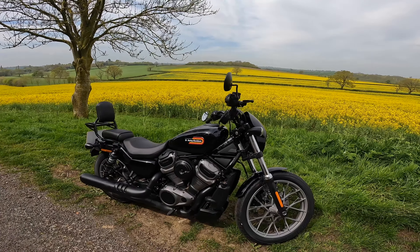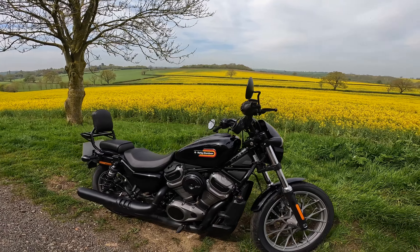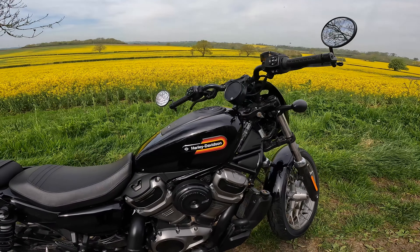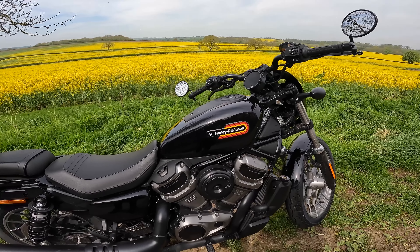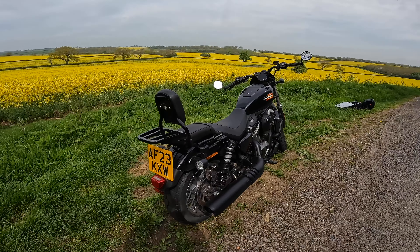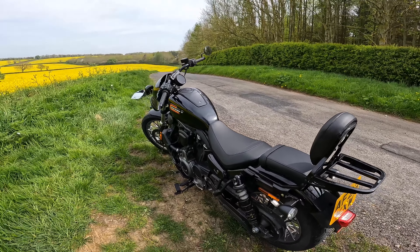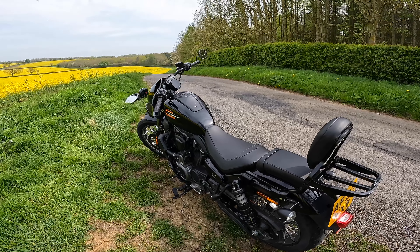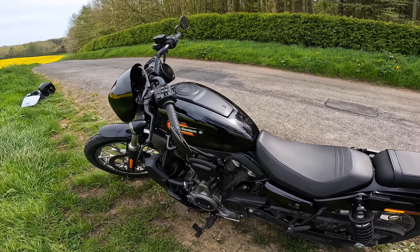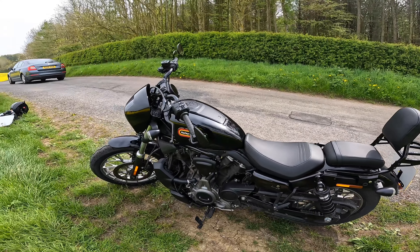There's a lot of tech on here so you can see where the money's gone. I prefer this to the standard Nightster I rode last year, definitely. In terms of spec, you've got mid-mount controls, traction control, ABS, and that liquid-cooled Revolution Max 975 — just a beauty. The seat height is 705 millimetres, so really low and great for shorter riders. The tank is 11.7 litres and I reckon you'll get high 40s to low 50s MPG easily. The wet weight of 221 kilos actually feels lighter than that.